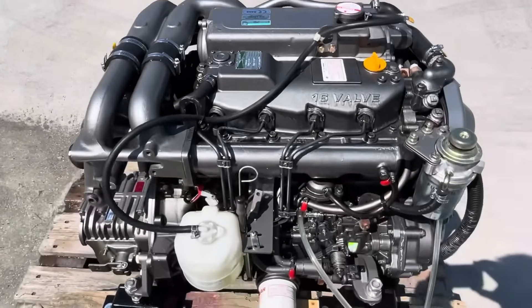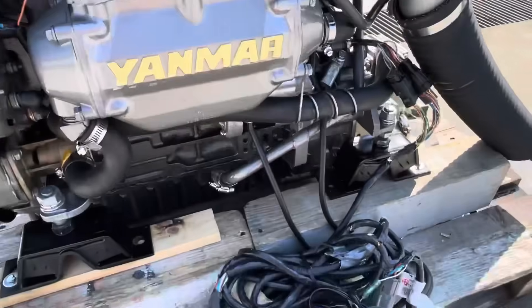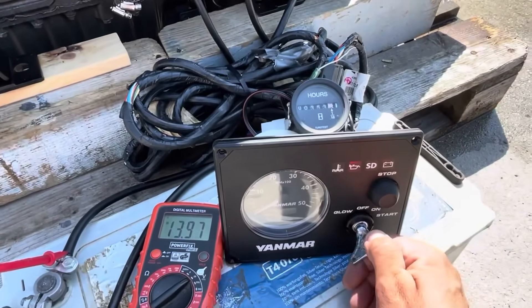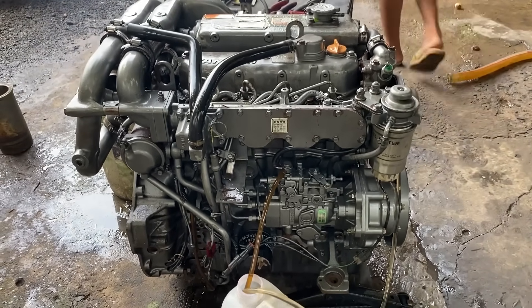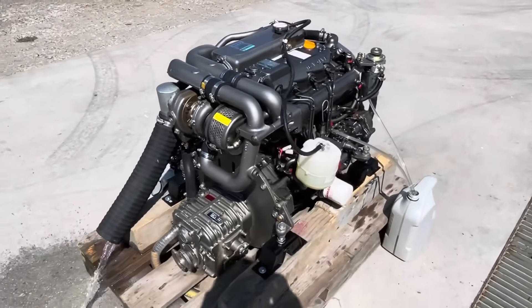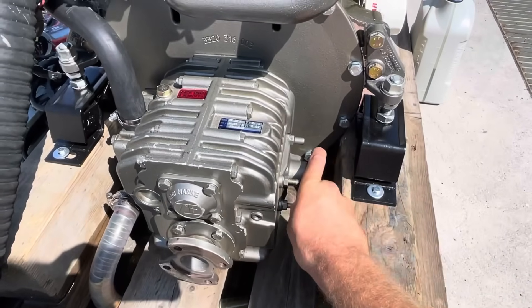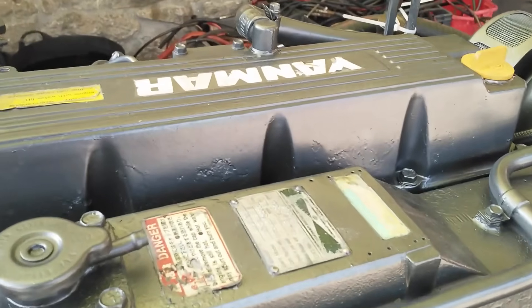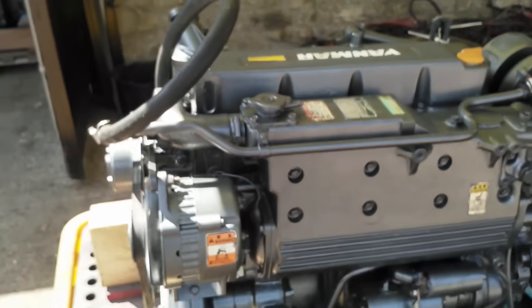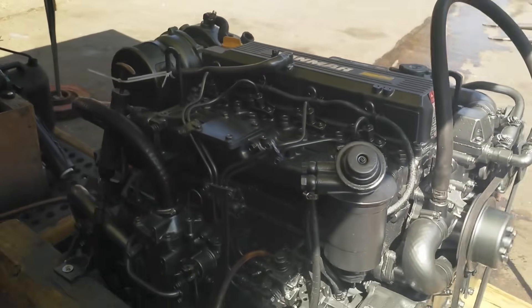Start with the diesel that defined reliability: the Yanmar 4JH series. This four-cylinder marine diesel has been the go-to choice for trawlers and cruising boats since the 1980s. What makes the 4JH legendary comes down to deliberate over-engineering. Yanmar sized every component larger than necessary for the advertised horsepower. The crankshaft could handle 50% more torque than the engine ever produces. The cooling passages are sized for tropical conditions even though most boats never see them — meaning the engine runs cooler everywhere else, which extends component life.